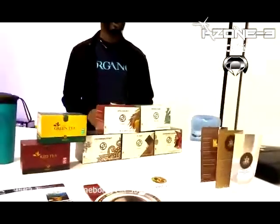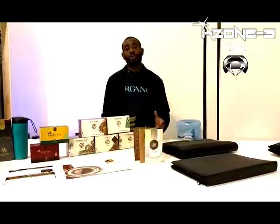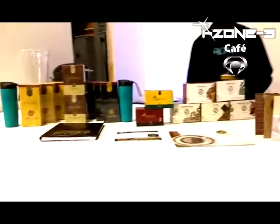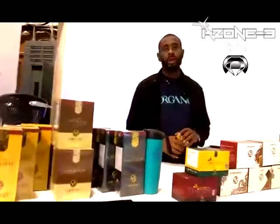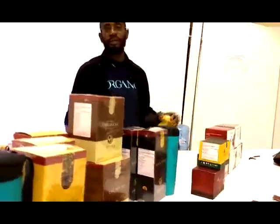As for myself, as I said, I've been using the product for over two years. I invite you to Google Ganoderma lucidum, which is the main ingredient in our Organo selection of products featured here at iZone 3. So come visit us and sample, sip — because we love to share. Thank you, we look forward to you joining us.